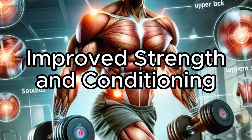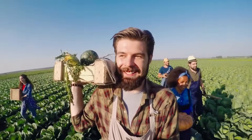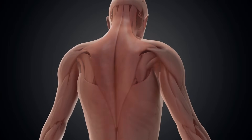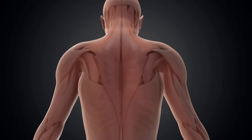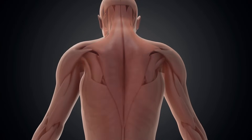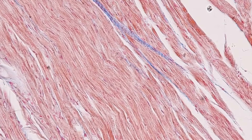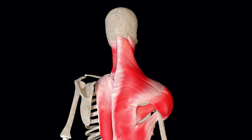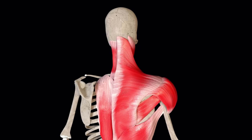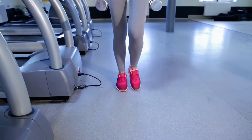Improved strength and conditioning: the farmer's walk conditions your entire body as a unit. When you grip those heavy weights and start walking, your trapezius muscles spring into action, working tirelessly to keep your shoulders stable and your posture upright. This continuous tension creates an ideal environment for muscle growth. Your shoulders and upper back stabilize the weights, preventing them from swinging and throwing you off balance. This constant engagement strengthens these muscles and enhances their endurance, giving you a well-defined, powerful upper body.